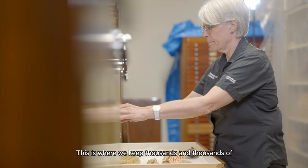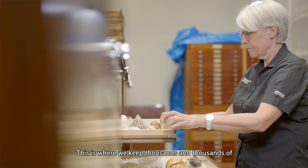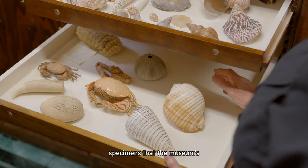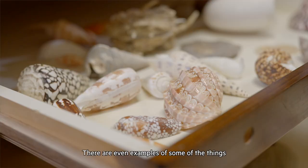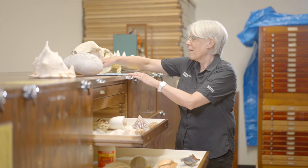I'm back at the museum in the collection store. This is where we keep thousands and thousands of specimens that the museum's researchers have collected. There are even examples of some of the things that we saw today on the beach.